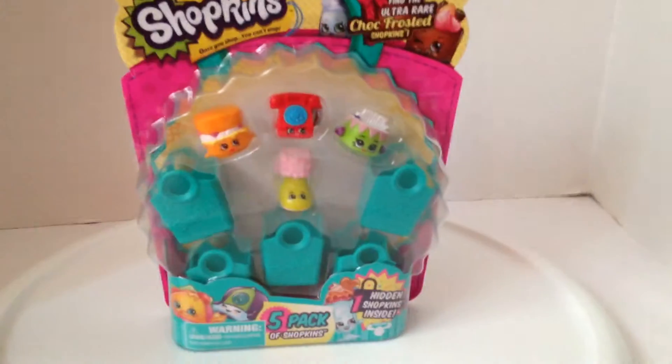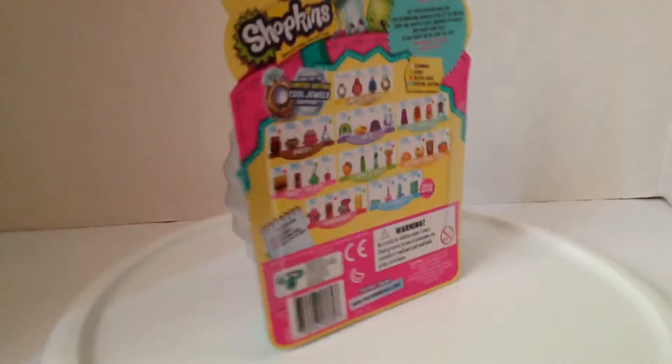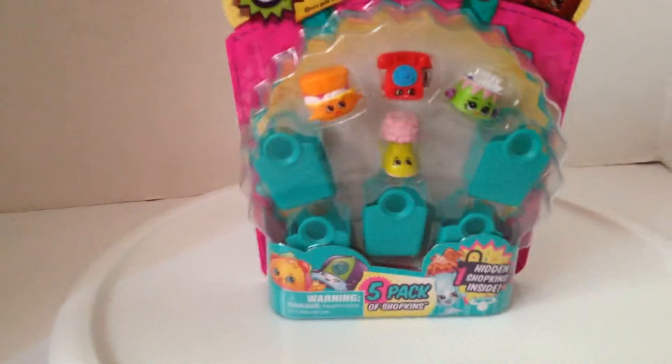Hey s'mores, it's Rose here! Today life needs more Shopkins, so I am here with a Season 5 pack. It comes with one hidden Shopkin — I'm gonna open it and show you guys the little people and their names.